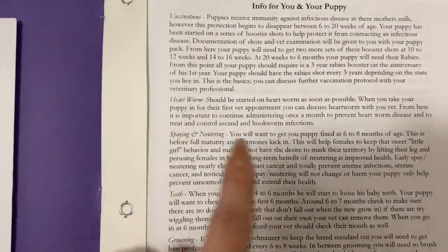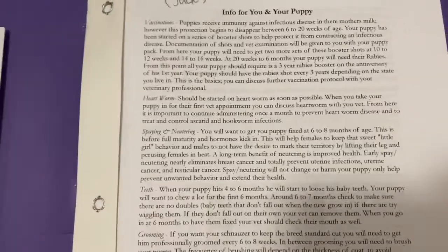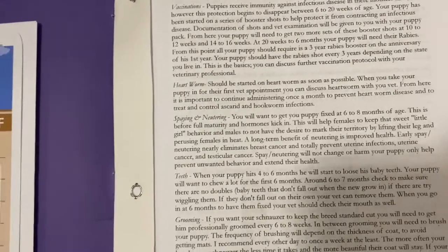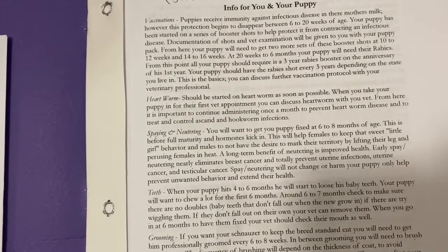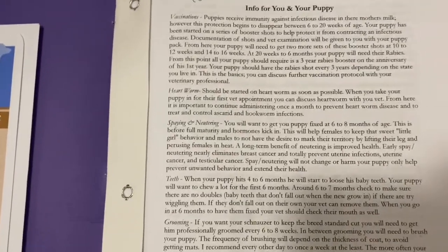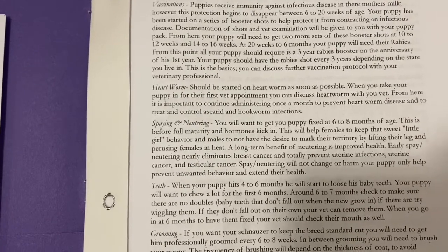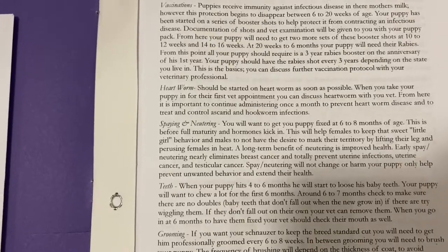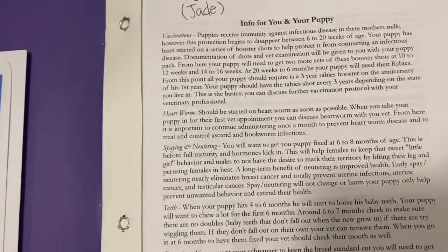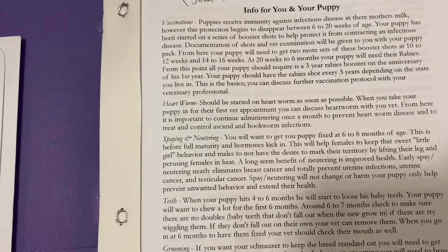I talk about heartworm — you'll want to get them started on heartworm. For spaying and neutering, you typically want to do that around six months or later. For your boys, they will start marking. That doesn't mean they'll mark your house, but they will start lifting their leg outside. If you leave them intact for one to two years, there's a chance they may start marking in the house, and once they start that it's really hard to stop. So I recommend getting them spayed and neutered around six months — you won't have to worry about your girls going in heat or your boys picking up bad habits.